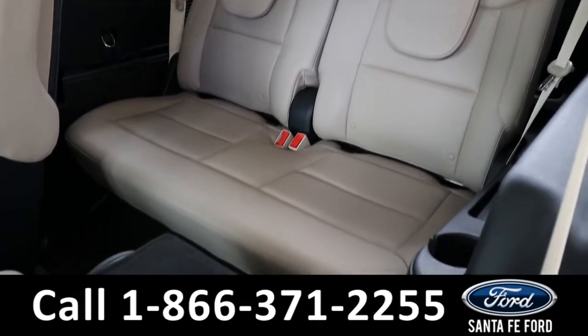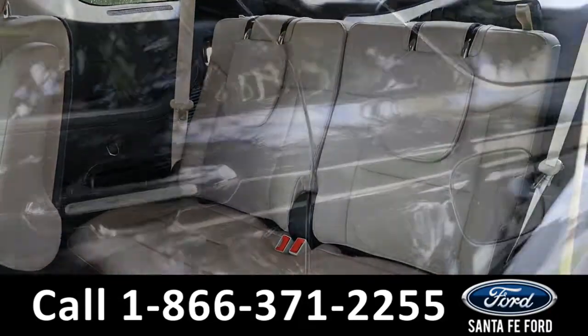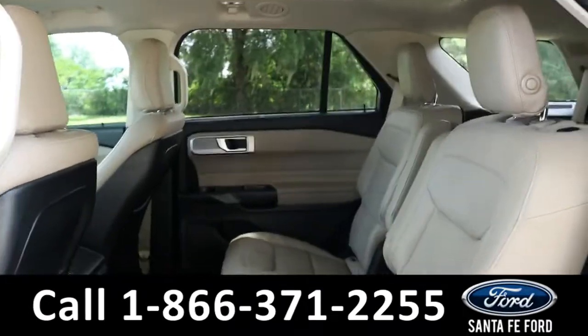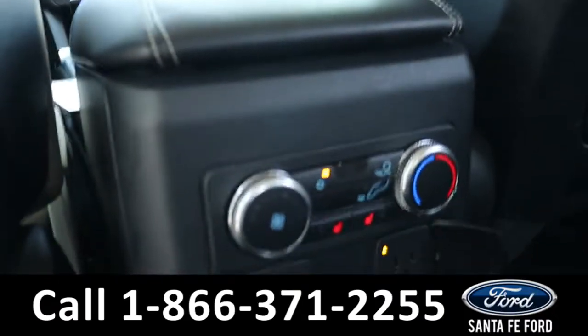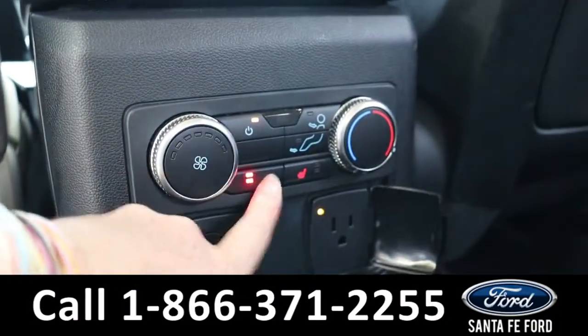In the third row, there's room for two additional passengers. Heading into the back, the second row also has room for two additional passengers, where they have access to rear climate controls.